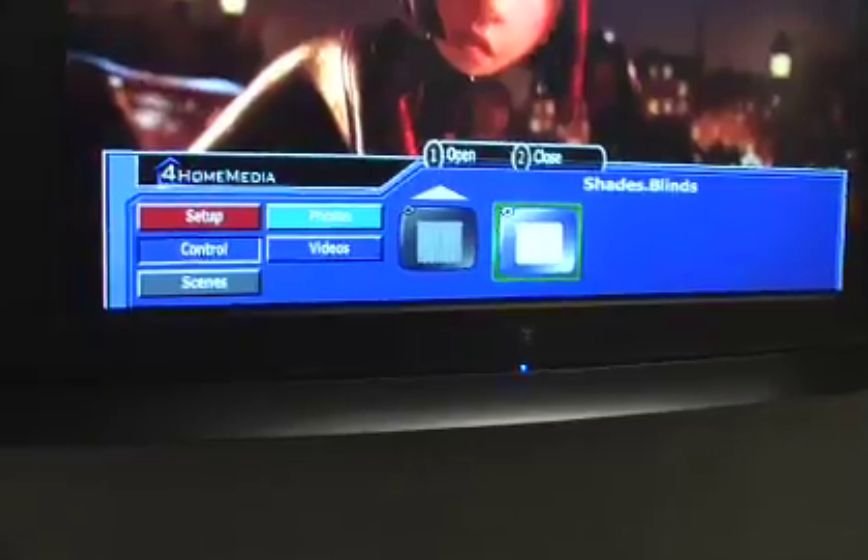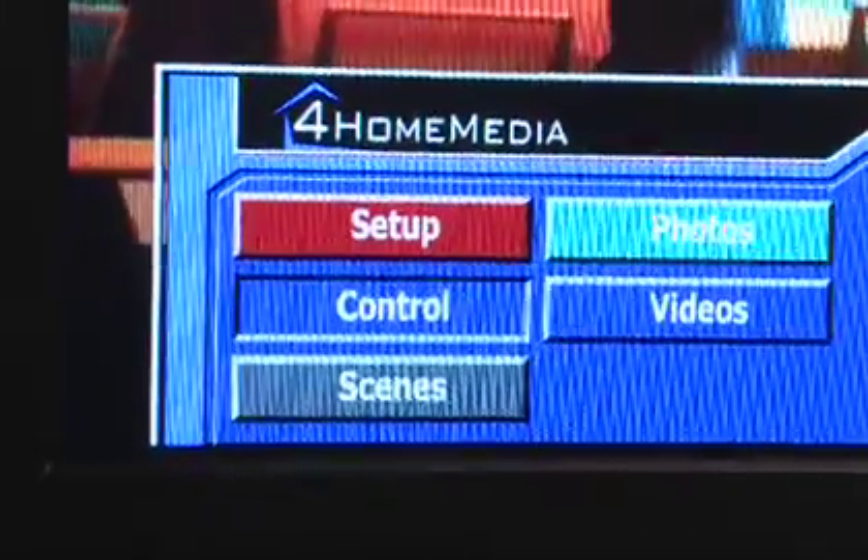There are a number of different products that allow you to bring your home control menu up and superimpose it over the TV program you're watching. So you're watching your favorite movie and you hear the doorbell ring — you want to turn on the outside light. You have a remote control in your lap, up comes your home control menu, and you turn on the outside light.